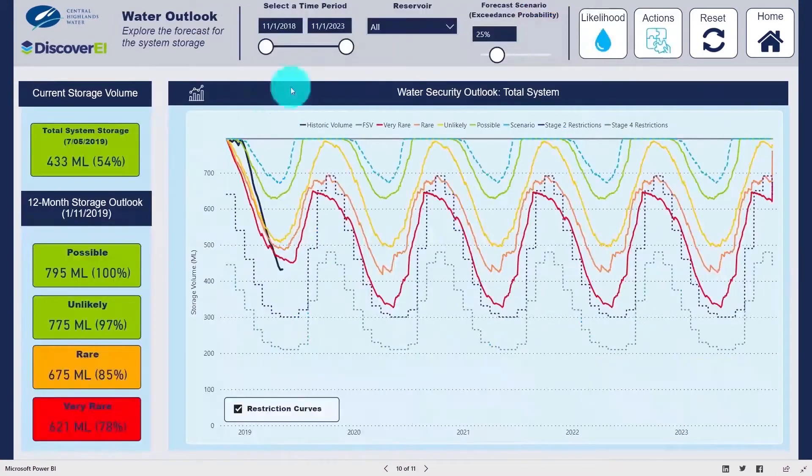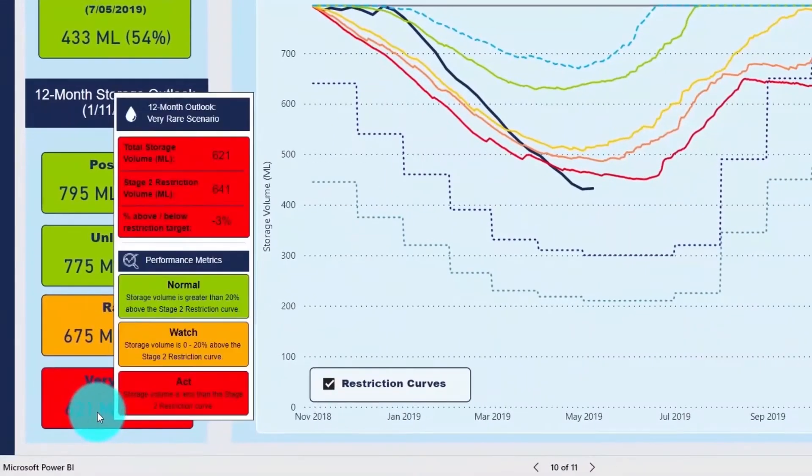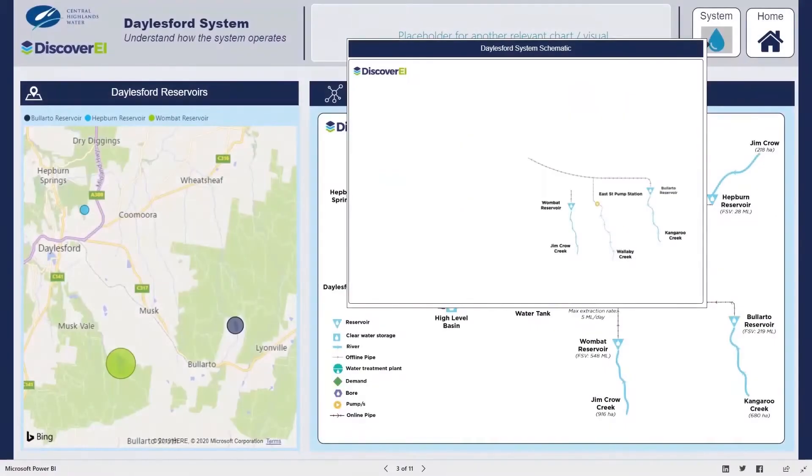We work closely with regional water corporations to develop interactive dashboards within Power BI to help manage our future water supply, not only for our cities, but also for our environment.